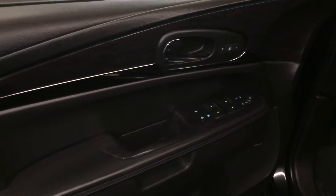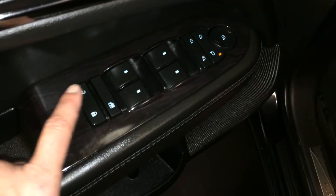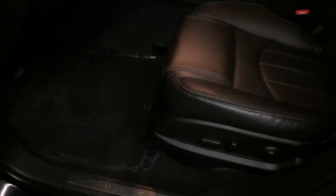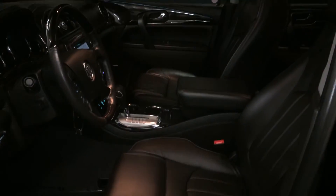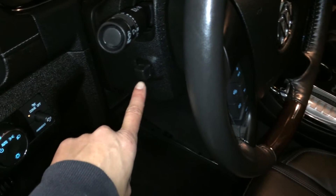Driver's seat memory is linked to your side mirrors and steering wheel. Easy exit button, power locks, windows, and side mirrors with power folding. Power adjustable front seats — they both have lumbar support. Lighting controls, power tilt and telescopic steering wheel.